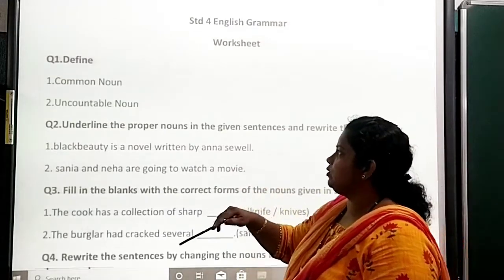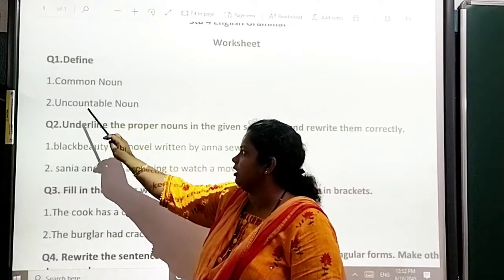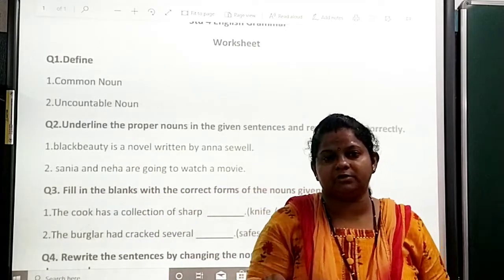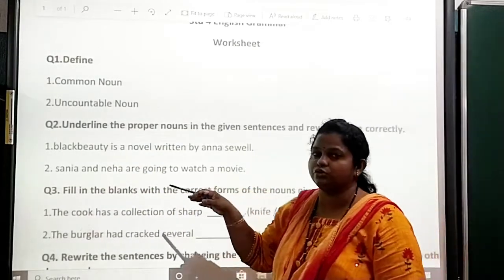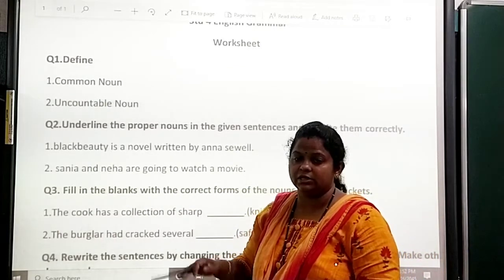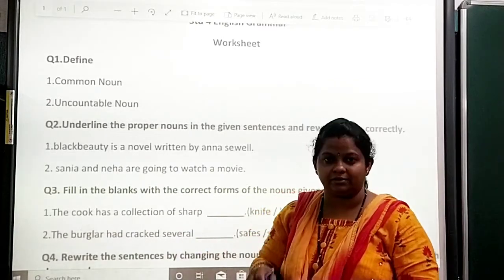Question number 1: define. First one, common noun. Second, unbound noun. In define, I can read anything from your syllabus. Okay, don't think that I am going to give exactly these sentences — I can give anything from your textbook, whatever there is in the syllabus. This is only the pattern for practice. Okay, children?